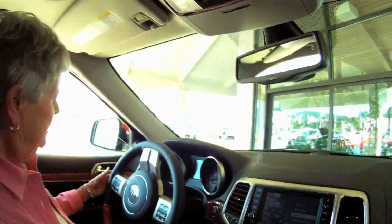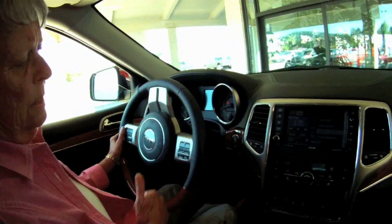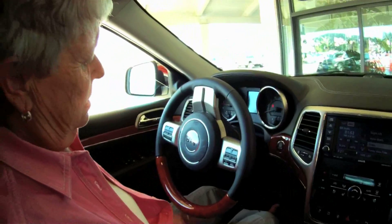Right now I have the radio on, it has a telephone — I can control it right on the steering wheel. I'm very proud of it.